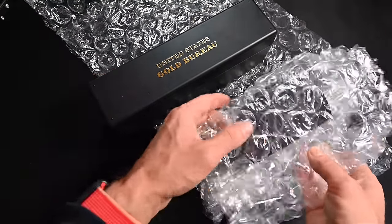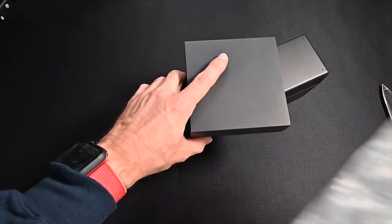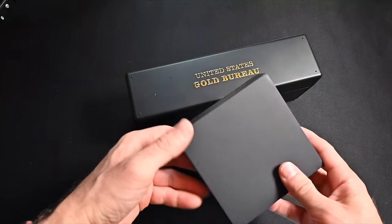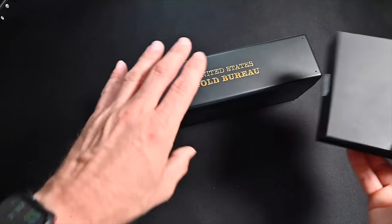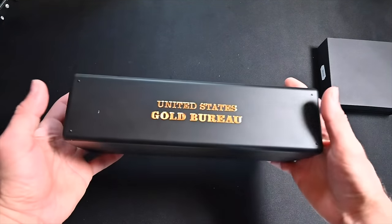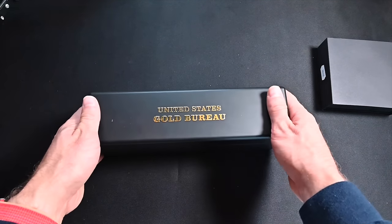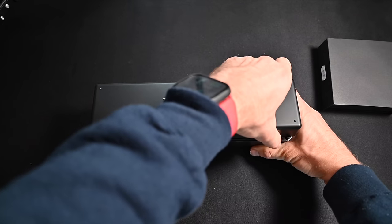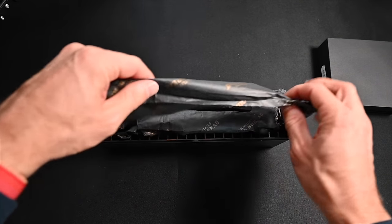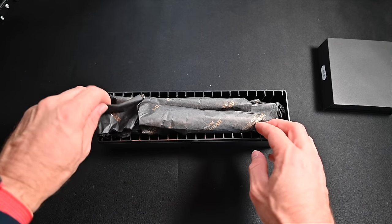We got two packages and a whole bunch of bubble wrap to pop later! We have two different boxes — we'll save one for last. Opening the first one — oh, this is really, really nice, and it's heavy. There's some good stuff in here. United States Gold Bureau — how nice is that? I've never seen any gold or silver bullion packaged this nicely.